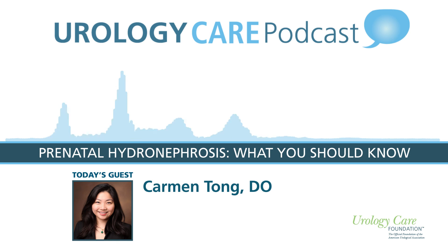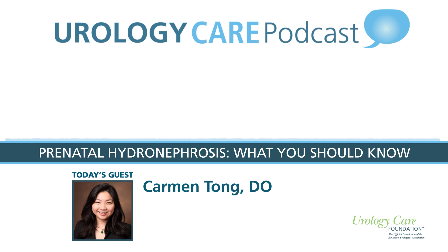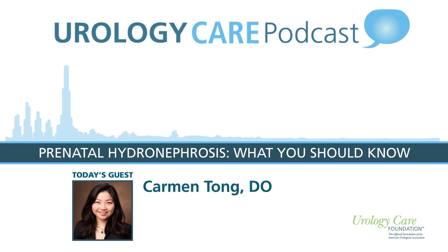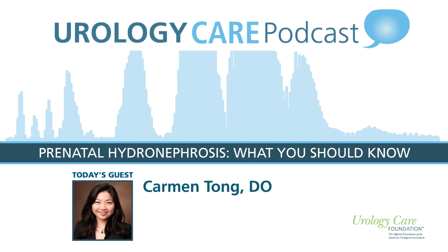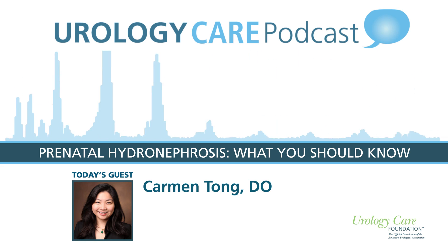Dr. Tong, thank you again so much for taking time to be on today's episode of the Urology Care Podcast. Thank you so much for having me. This podcast has been brought to you by the Urology Care Foundation, the official foundation of the American Urological Association. For more information on today's topic and for all things urology health, visit urologyhealth.org.